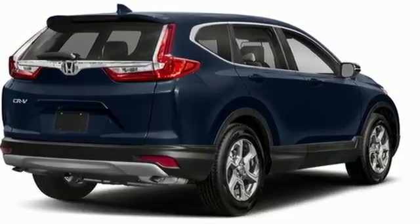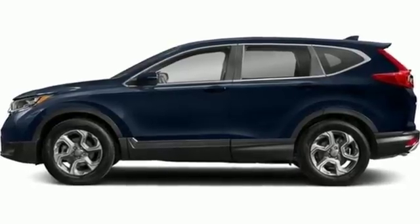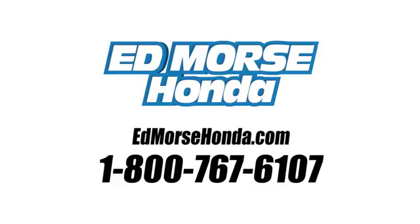Honda's created some of the most admired vehicles on the planet. You'll never know until you try — test drive it today. Call us today at 1-800-767-6107. For value and for service, it's Edmars.